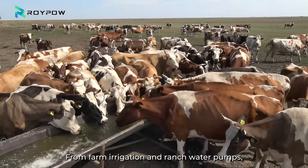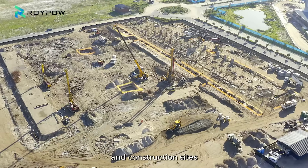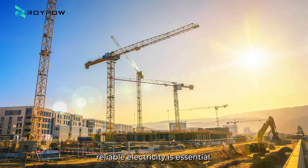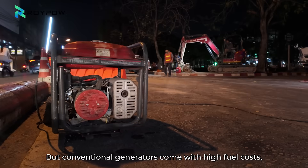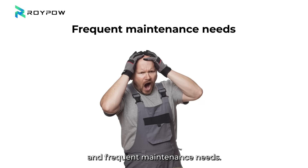From farm irrigation and ranch water pumps, to outdoor events, emergency backup power, and construction sites, reliable electricity is essential. But conventional generators come with high fuel costs, loud noise, harmful emissions, and frequent maintenance needs.